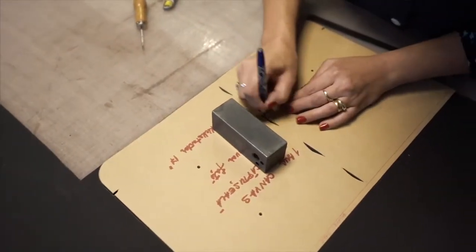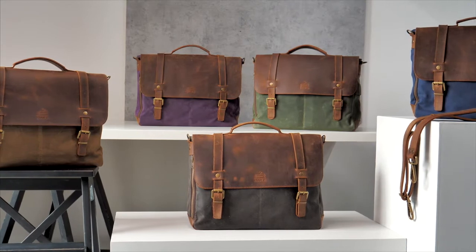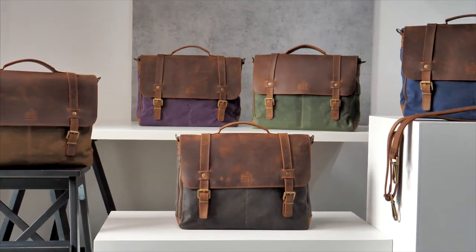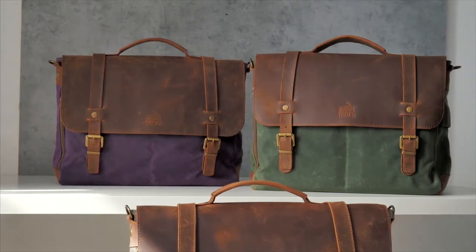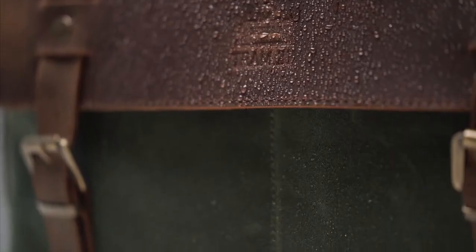Over the past four years, we made thousands of bags, and with the help of your feedback, we're now launching an improved version of our classic messenger bag. It's mindfully designed, sustainable, and made of natural materials, all 100% water repellent.